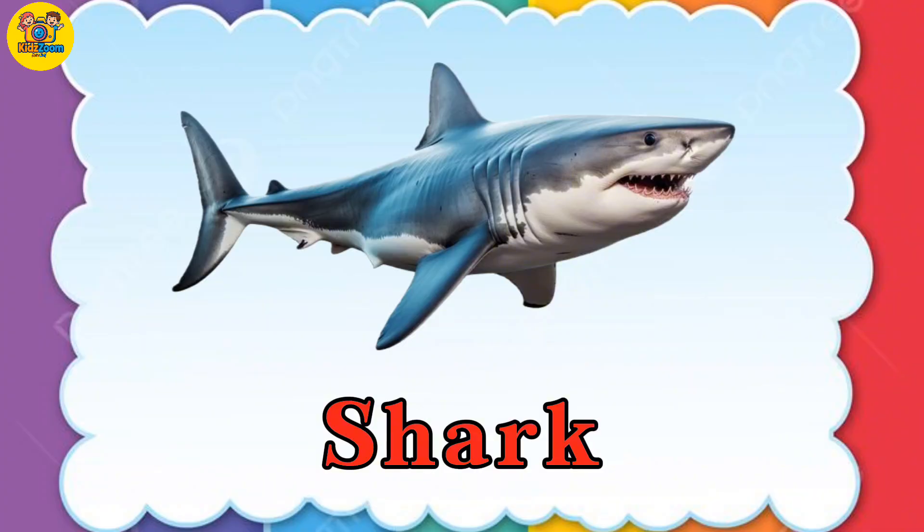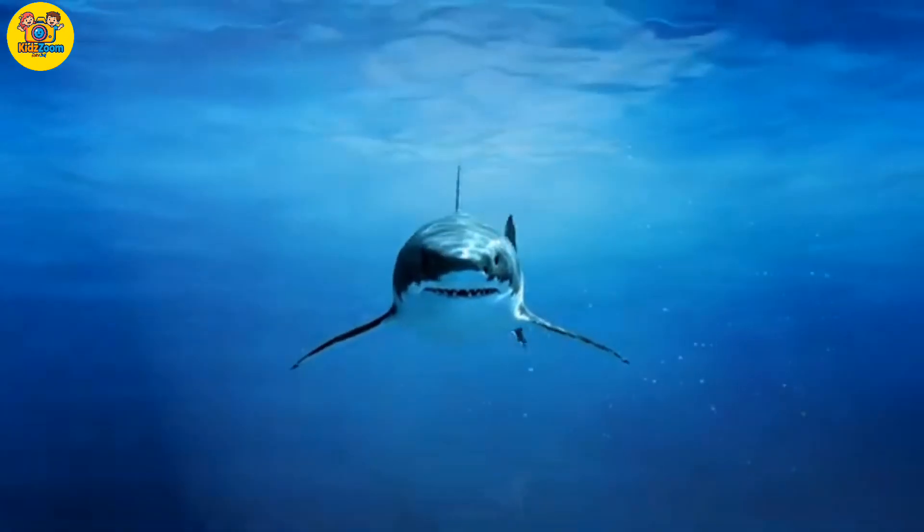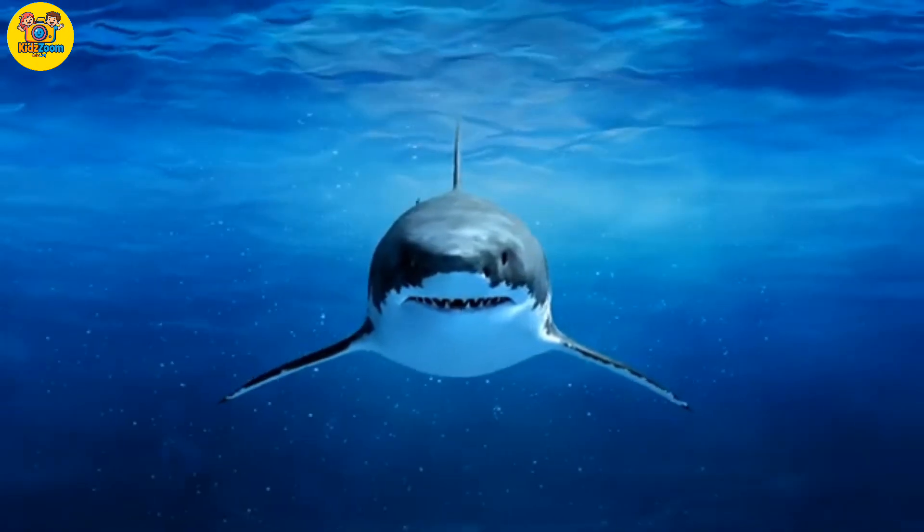Shark. Sharks are fish with backbones and lots of sharp teeth.